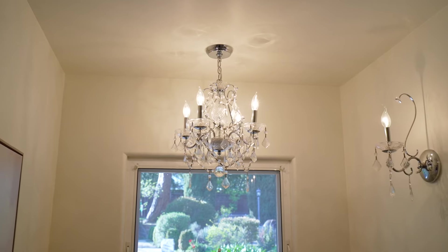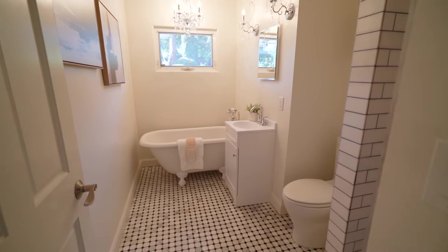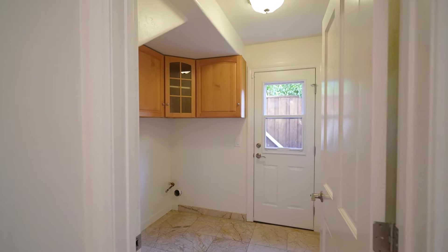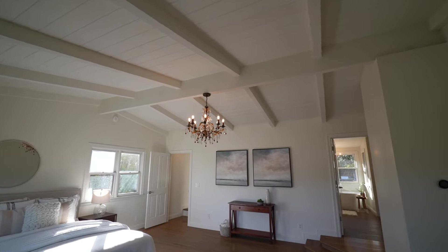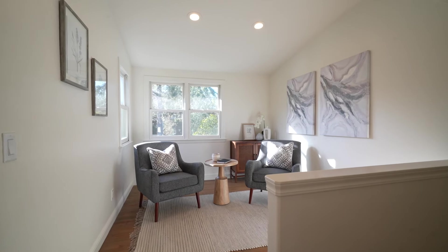The hallway bathroom features a crystal chandelier, single sink white vanity, clawfoot tub, tiled stall shower, and ceramic tile flooring. The home also features a spacious indoor laundry room with extra storage cabinetry. The upstairs primary bedroom suite features vaulted ceilings, beautiful mountain views, a walk-in closet with closet organizer system, and an adjacent loft space which is ideal for an office.